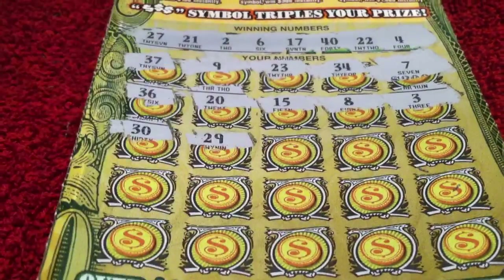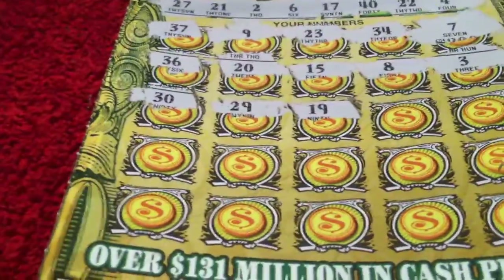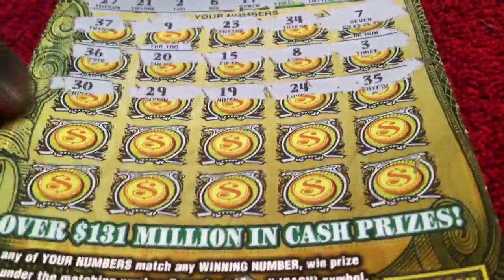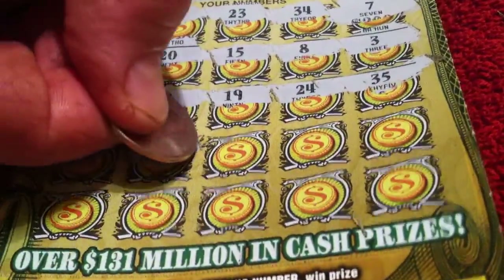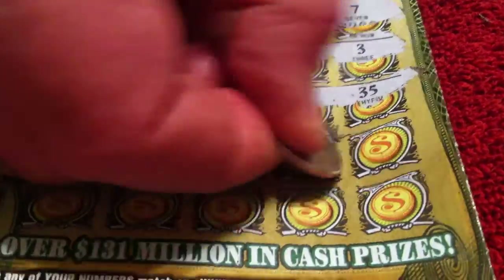Next row: 30, 29, 19, 24, 35 — no match. Next row: 32, no match, 33, 28, 1, 38.